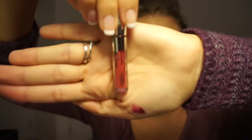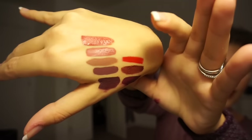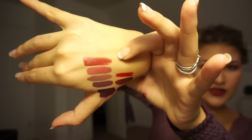Onto the fourth color — we have Kristen. This just looks like a darker pink color. We're going to apply it right above Angel. So we have Dolce, then Angel, and this one right here is Kristen.